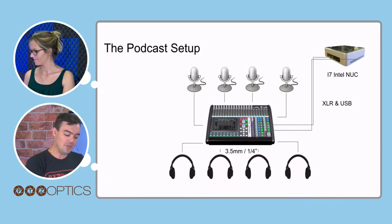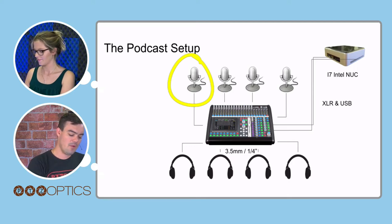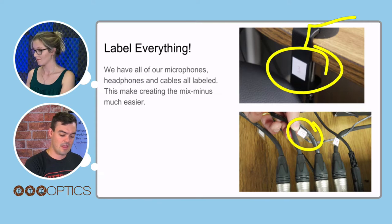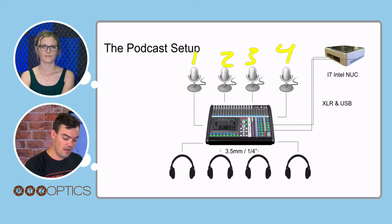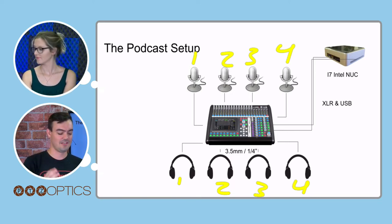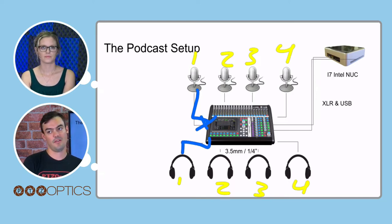I want to show what a mix minus is. We label each system — each system has a pole labeled with a number, and each headphone is labeled to match. So we have microphones one, two, three, and four, and headphones one, two, three, and four. When you're podcasting, the most annoying thing is hearing your own voice — it really messes with you. So you have to do a mix minus: headphone one should not get microphone one, but it should get microphones two, three, and four.